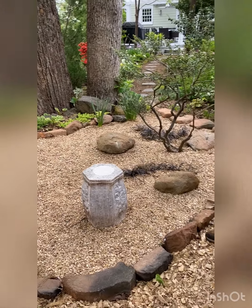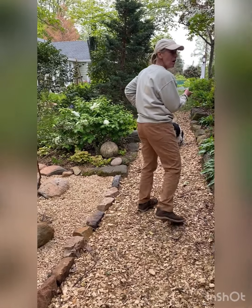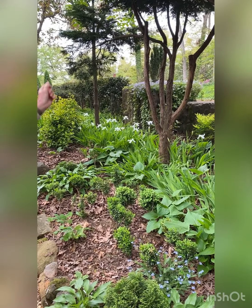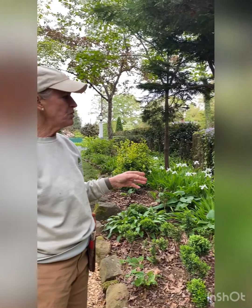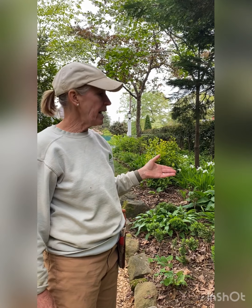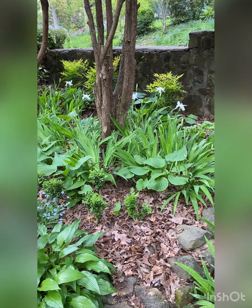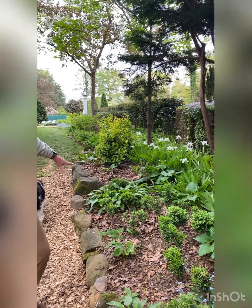Not one of these was blooming last summer. This is the Iris tectorum — it's a really cool, different type of iris. They come in blue or white, it spreads really easily, and it can bloom in shade. The foliage looks much brighter green in summer — like a lime green foliage.